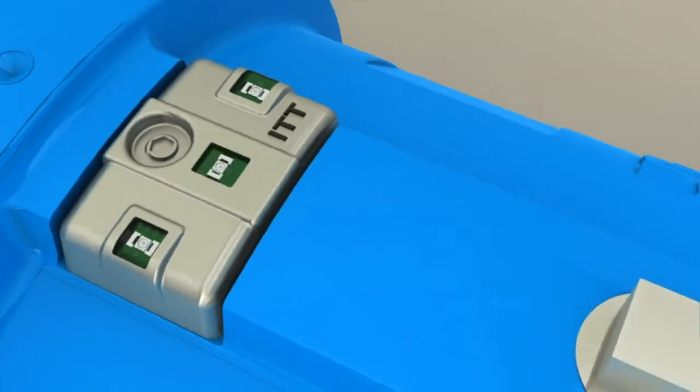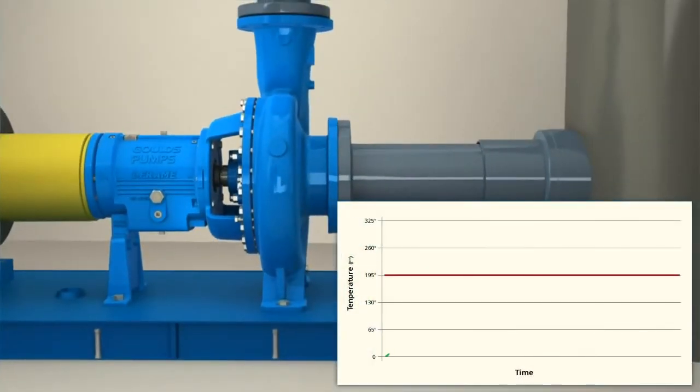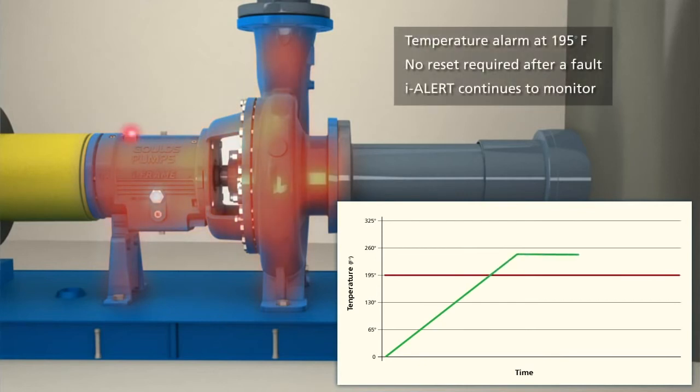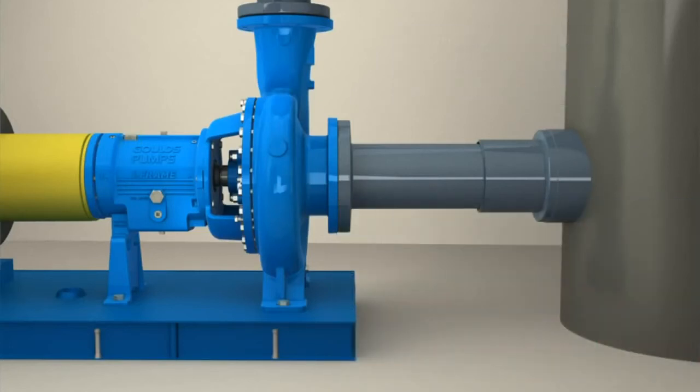In addition to vibration, the iAlert device will alarm if the temperature increases above 195 degrees Fahrenheit. The iAlert will continue to flash until the temperature drops below 195 degrees Fahrenheit. The preset temperature limit is based on ITT Goulds testing and design limits.